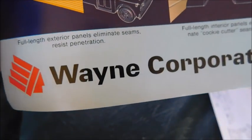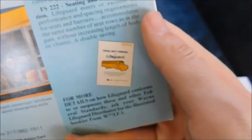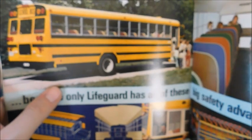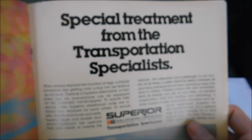Below that is Wayne Corporation, and there's a mention that you could have gotten a Wayne Lifeguard pamphlet. The ad is a bit separated at the bottom but still very cool to see — especially knowing when this magazine was printed you could go out and buy one brand new. It's remarkable that this body is essentially the same as buses from the '45s.